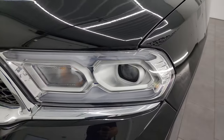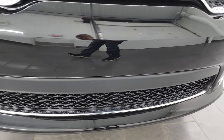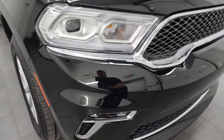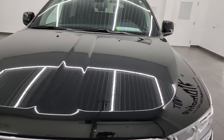The front fender is in excellent shape. You get the LED headlamps, LED running lights, and LED fog lamps — I'm going to turn all those on at the end of the video so you can see just how bright they are. The front bumper is in fantastic condition with no major dents or dings, and the hood is in really nice condition as well.